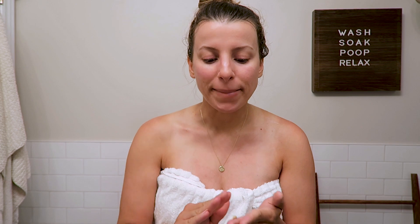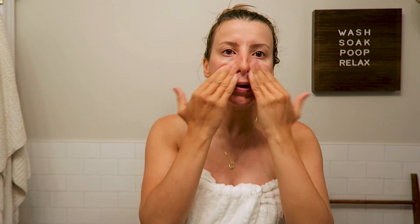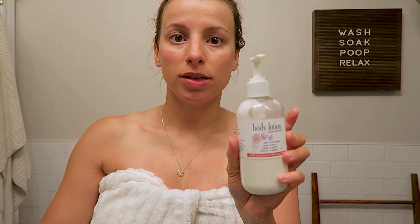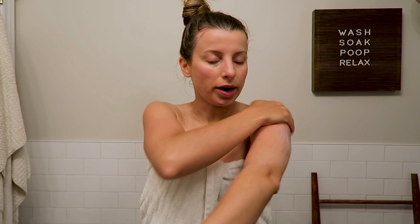I really don't want to wear makeup today. This is just so I can feel a little bit put together — it's really lightweight and it just evens out your skin. For body lotion, I'm just going to put this all over. I love this stuff, it just soaks right in.